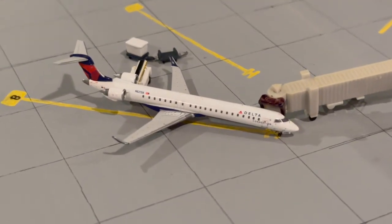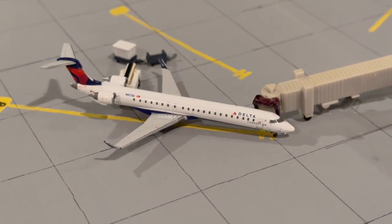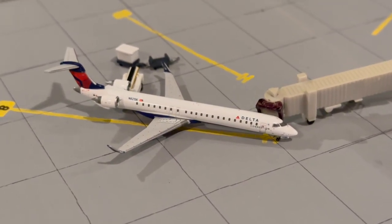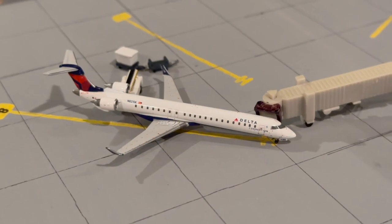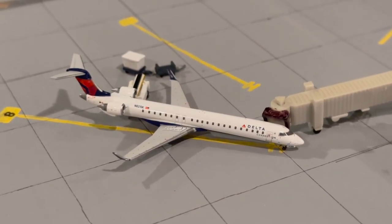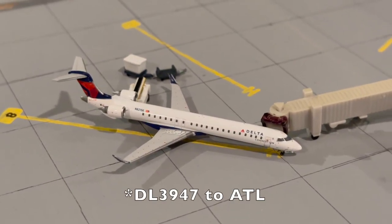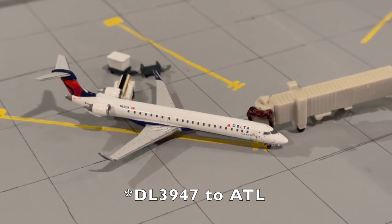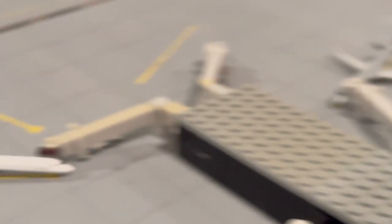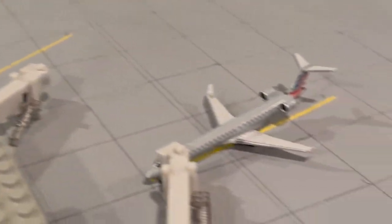Here's the Delta CRJ 900 — it was scheduled to depart at 5:45 a.m. but because of the heavy fog it was delayed a bit. This is the first of two flights today to Atlanta. It's just getting ready to leave now.